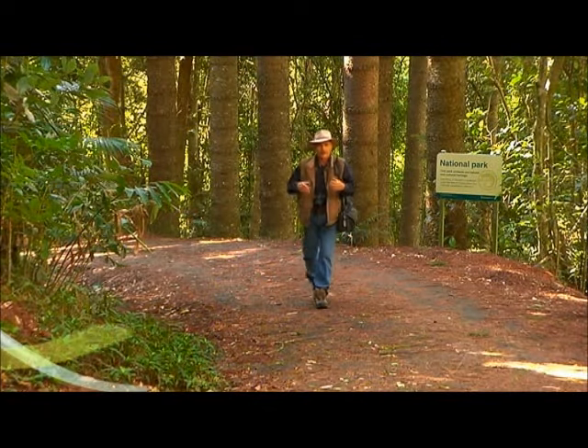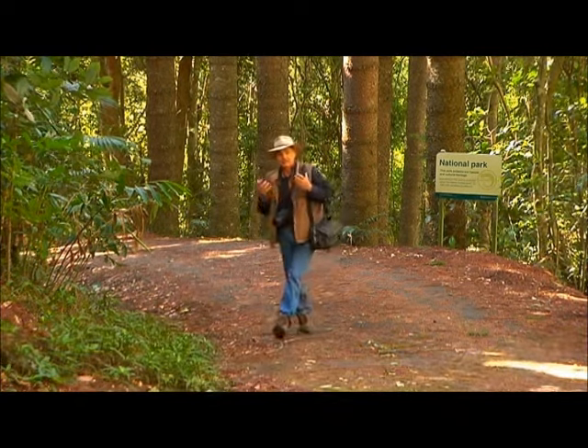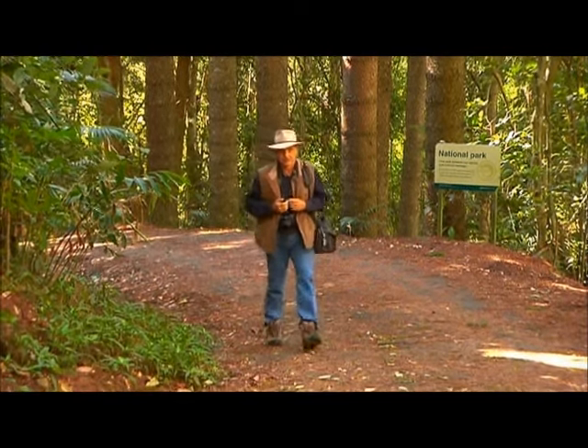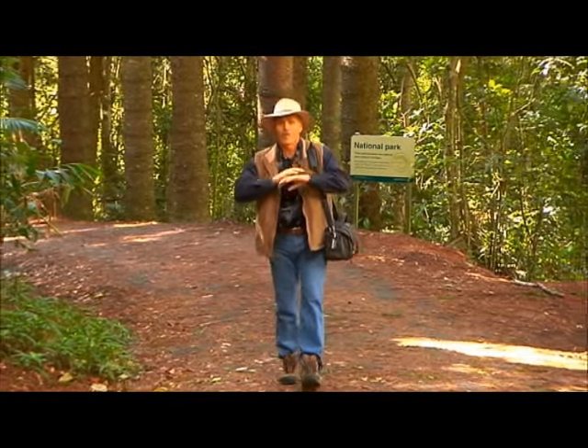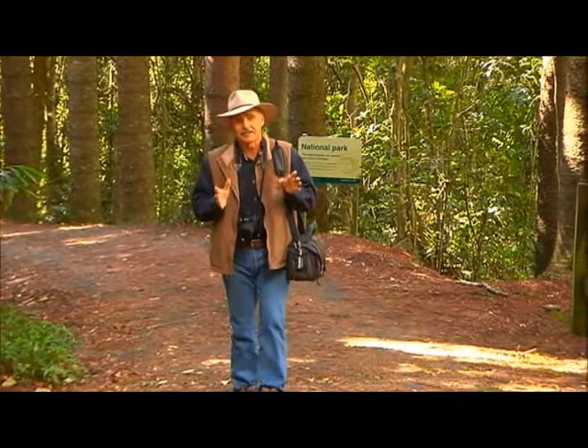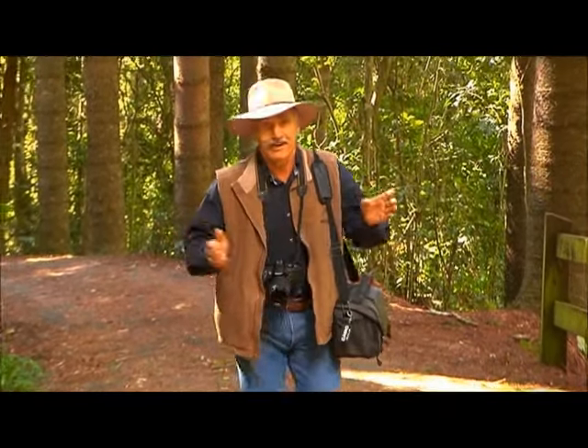For some of us, getting our head around a brand new SLR camera can be daunting, especially if it's our first foray into serious photography. I'm lucky for two reasons. One, I've found someone who knows all about photography, and second, the part of Queensland we live in has photo opportunities just everywhere.